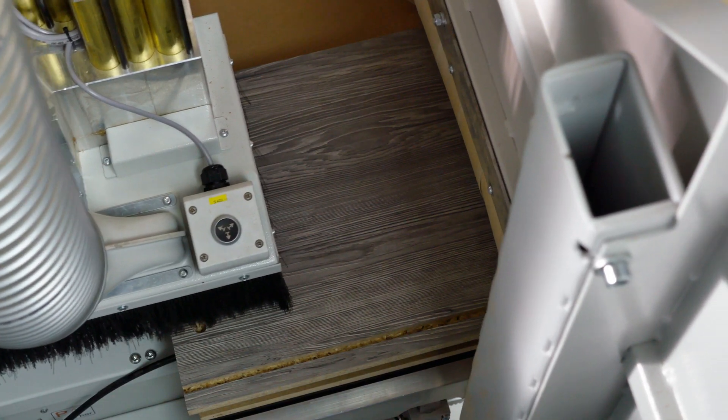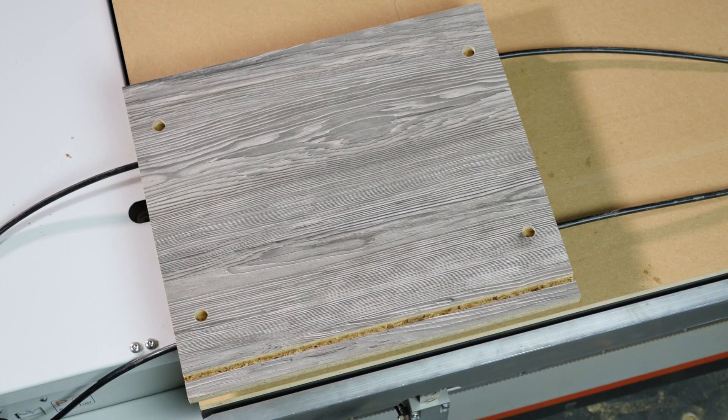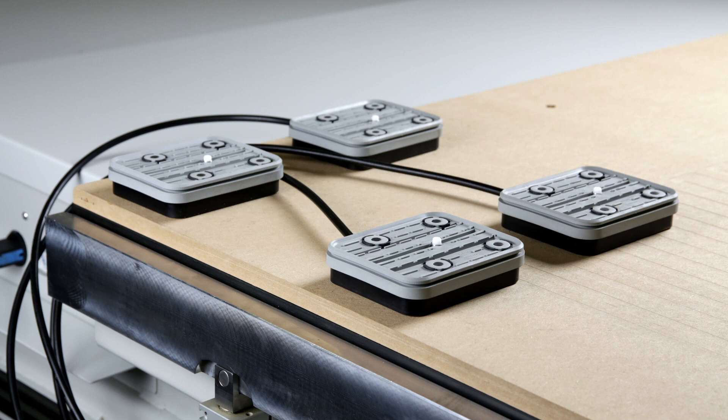The horizontal holes for dowels and minifix can be completed in a second pass with the workpieces positioned on specially developed suction cups. Horizontal pockets, groove connections, and other milling work pose no problem either.